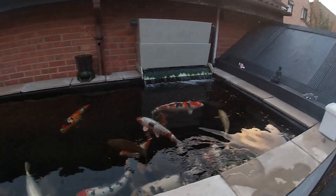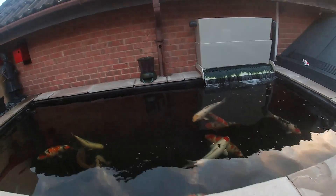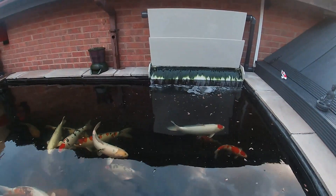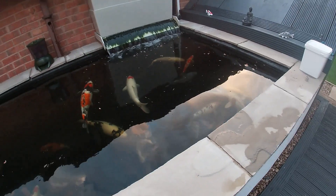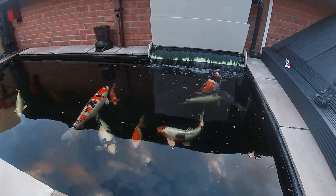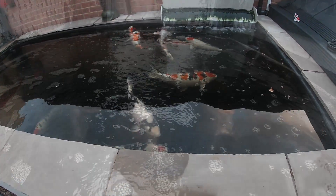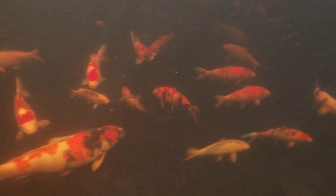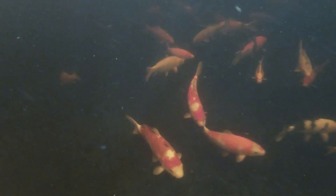I took a little trip over to Chris's at Koi Masters the other day, obviously to pick up some prizes for the 1,000 subscriber giveaway. Don't forget, that's going to be drawn next week — hope you've all entered. And I did a little bit of underwater footage there of one of his show ponds, so I'll pop that up now.